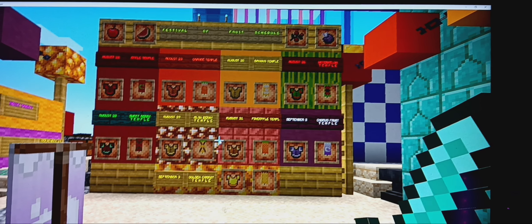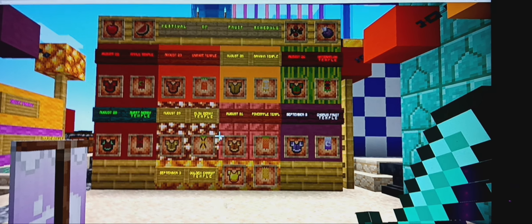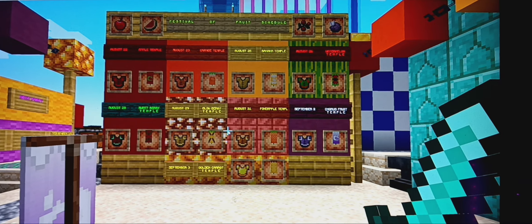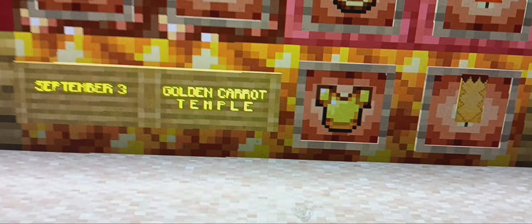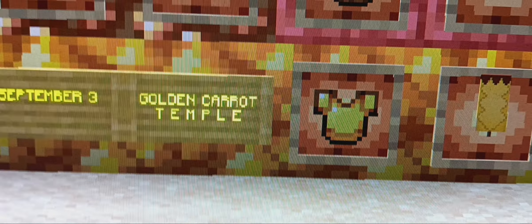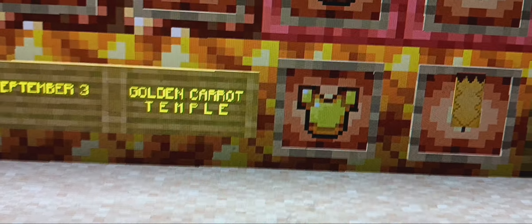Hey guys and welcome back to Zola's Lap 2. Today it is Tuesday, September 3rd, 2024. And as you can see, the final fruit temple has unlocked, being the Golden Carrot Temple. Let's get into it.